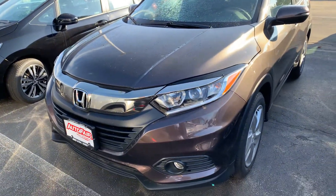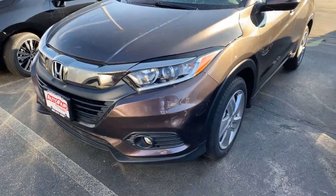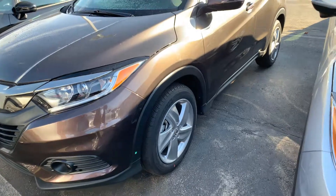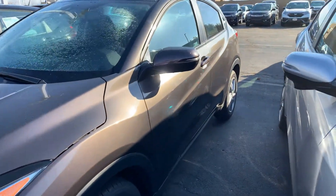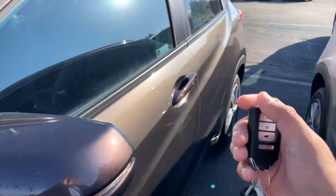It has a nice chrome grille at the front with daytime running LED lights, auto on/off headlights, and fog lights as well. 17-inch alloy wheels, 141 horsepower with the CVT transmission, 1.8-liter engine, and a smart entry security system.